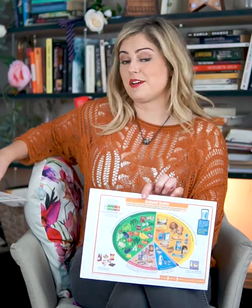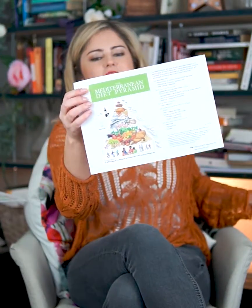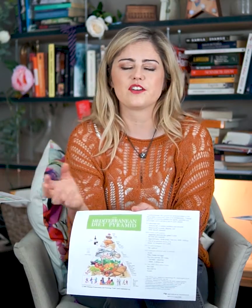Another variation, and my favourite, is the Mediterranean diet pyramid. It's my favourite because it encourages the social and lifestyle aspects that we so often forget about, such as rest, minimising your stress, and enjoying your meals and preparing your food in a fun and social manner with everyone around the table.